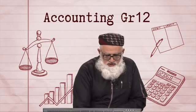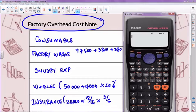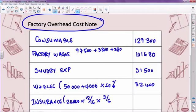So we take 24,000 times 12 divided by 16, which gives us 18,000. Then times 3 divided by 6 to do the apportionment, and we are left with a figure of 9,000 Rand. Let's put in the 9,000 Rand, and that concludes my factory overhead cost. We've now completed what is required of us.